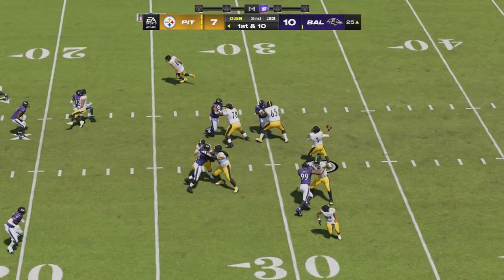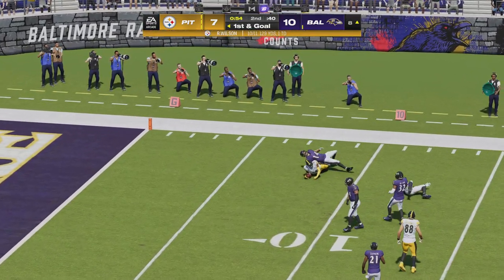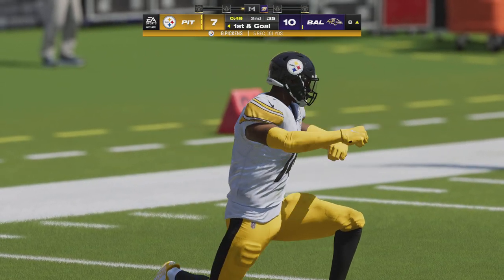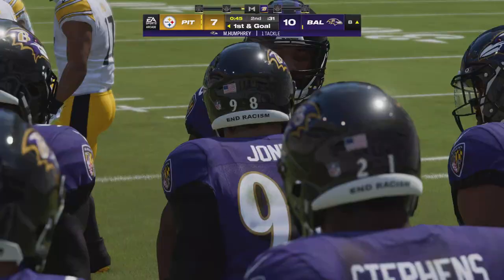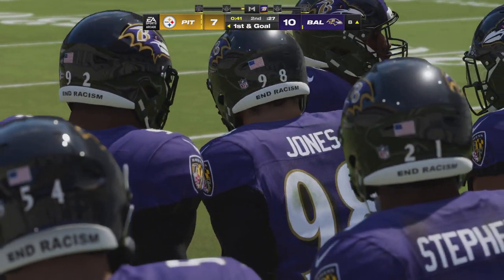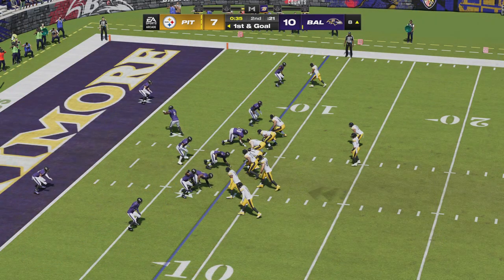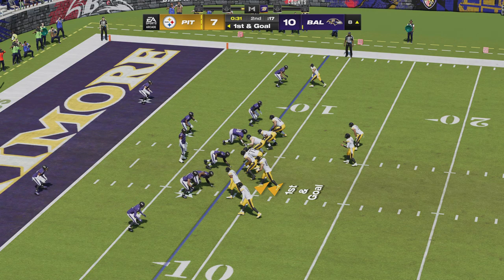Throwing now — Wilson on first down, finding Pickens for another catch. They've got it inside the ten at the 8. Back-to-back receptions for him and it's another first down. How about the way they're moving the ball down the field? They had a big play a moment ago, followed it up with another nice one, and before you know it they're already looking at first and goal. A great opportunity to get that lead back before the break.